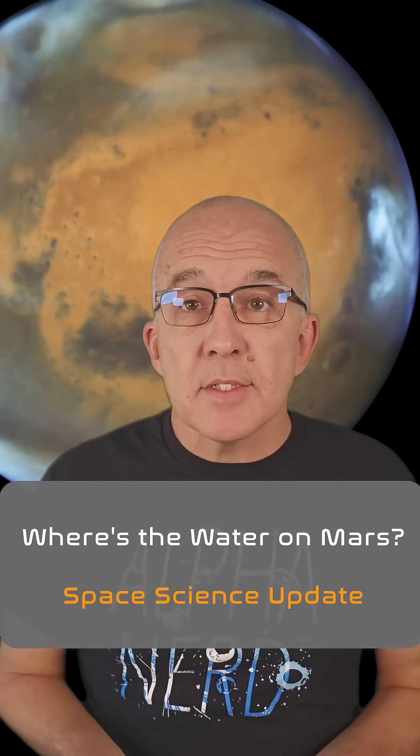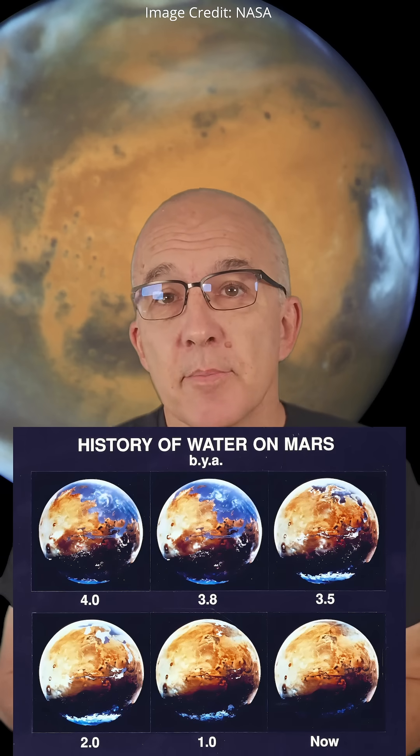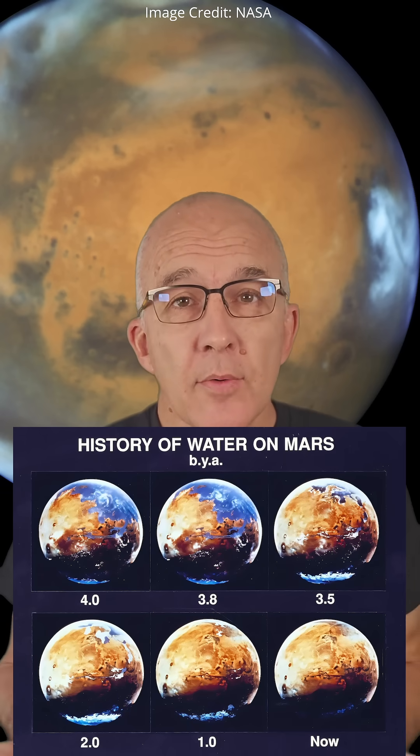We're pretty sure that in the distant past, Mars was covered in oceans of water, as you can see in this illustration from NASA. But where did all the water go? It's something we've talked about before on this channel and new research may offer some fresh insights.